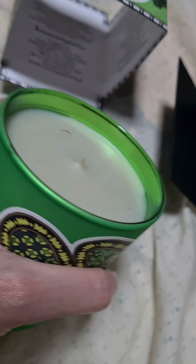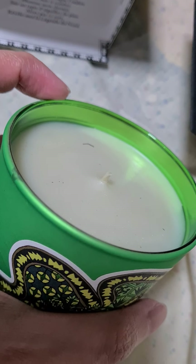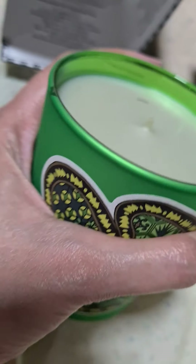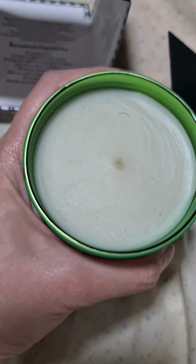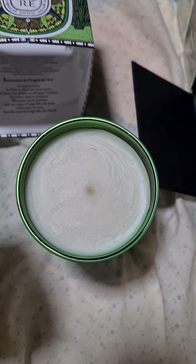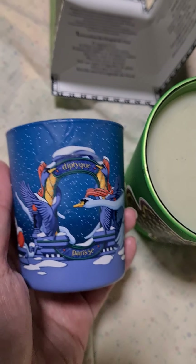As you can see, the inside of the candle, interestingly, is a metallic green shade. It's very beautiful. To compare, I'm going to show you this year's holiday candle — but this is the blue one, the amber feather.